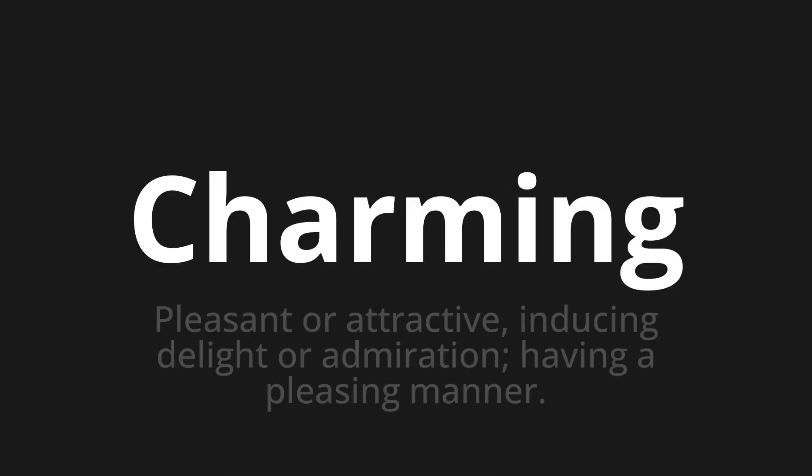Charming — which means pleasant or attractive, inducing delight or admiration, having a pleasing manner.